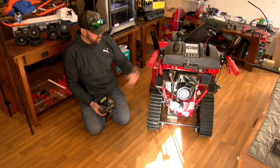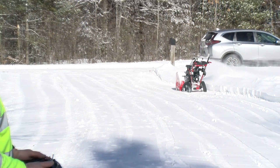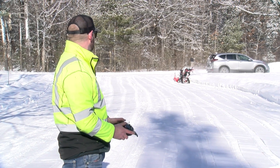As his plowing rates increased, Ryan decided it was worth the investment to adapt a snowblower that would let him clear his driveway from the comfort of his warm car. It was the perfect chance to put his engineering skills to work and have fun while doing it.